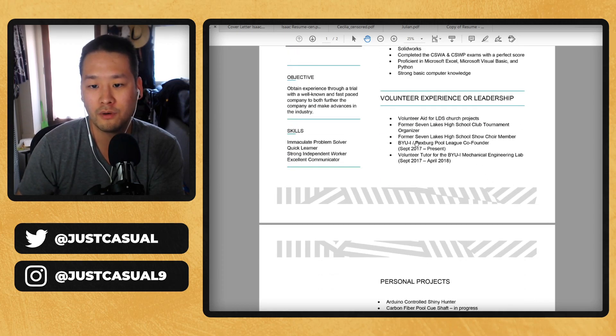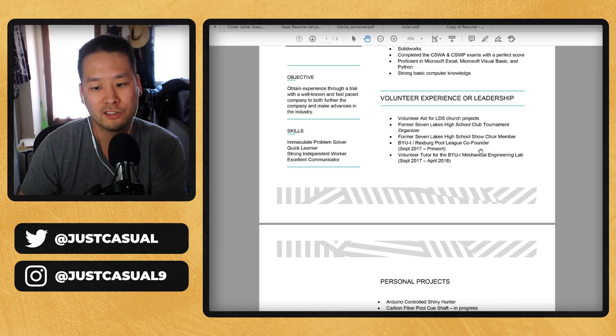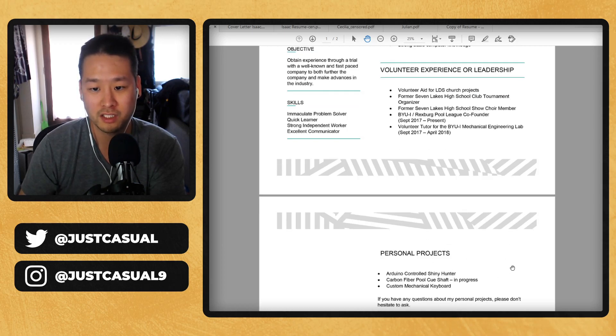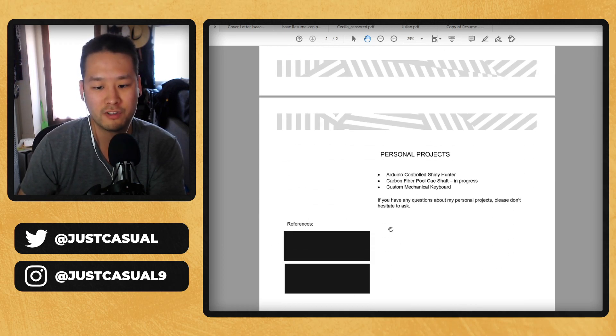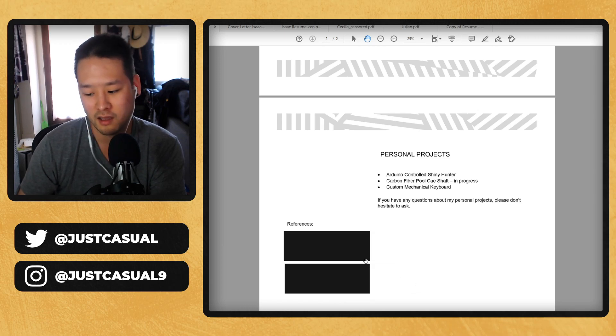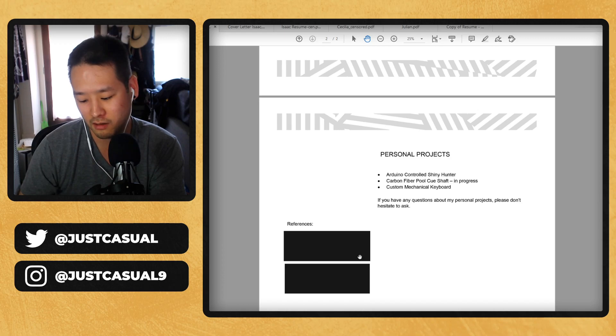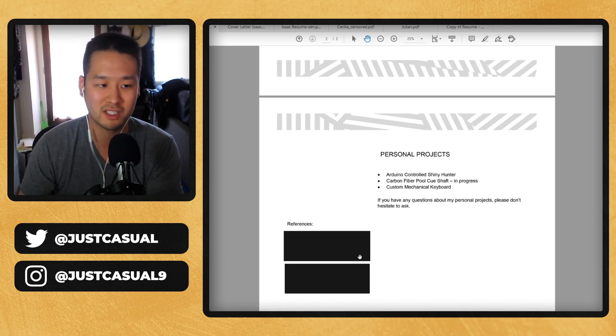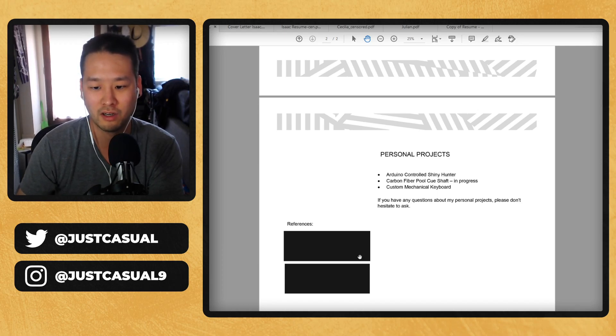I think the volunteer experiences and leadership sections are interesting, but I also don't know exactly what these all are — same with personal projects. The person reading your resume might not really understand what these are either. And references — I don't think those are needed on resumes at this stage. That's not what's going to happen during the resume process — no one's calling your references after just glancing at your resume. So I would remove that.